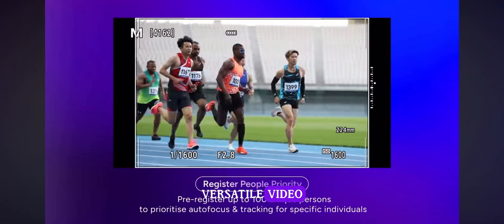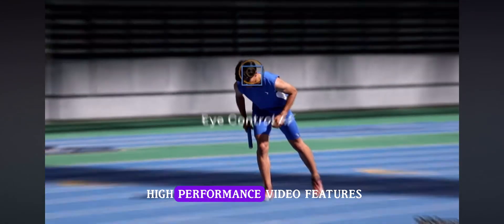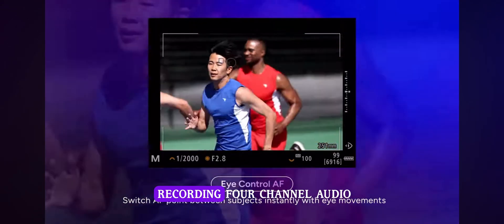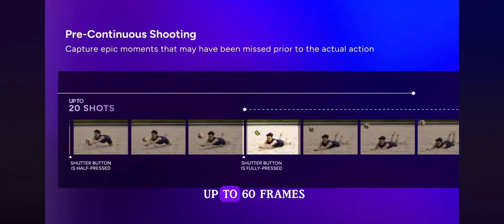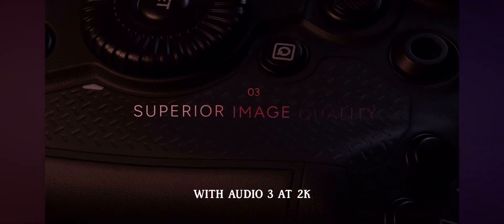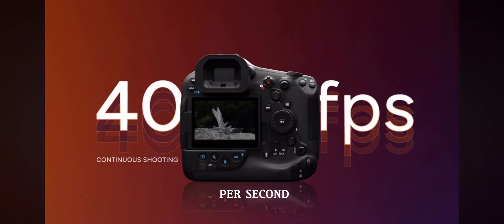Versatile video: the EOS R1 provides versatile integration with a range of high-performance video features, a built-in tally lamp, and is capable of recording 4-channel audio. Options include 6K RAW recording in-camera at up to 60 frames per second, 4K MP4 recording up to 120 frames per second with audio, and 2K or Full HD recording up to 240 frames per second.